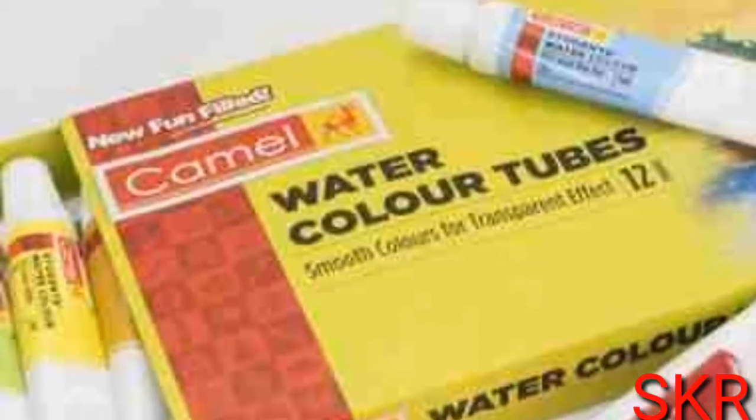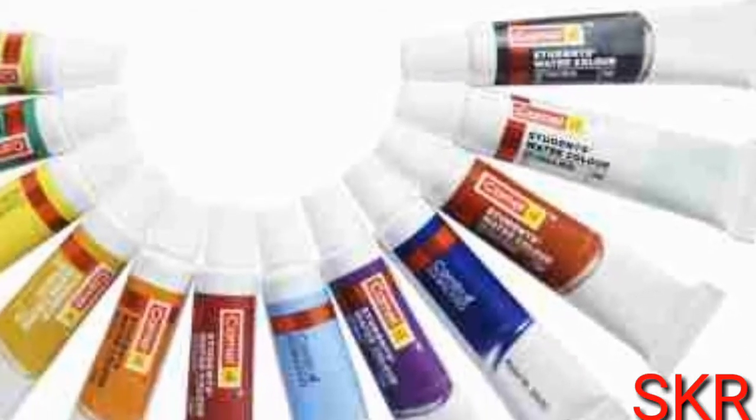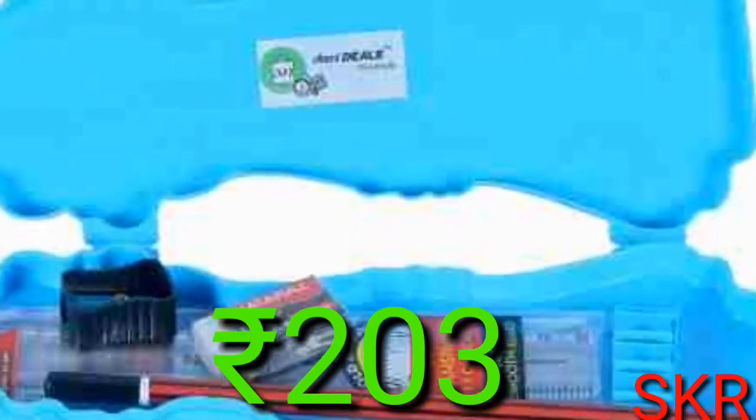This is 140,000. We will take a look at Camel Student and Water color. The color is blue and pencil, and the color is black and white.